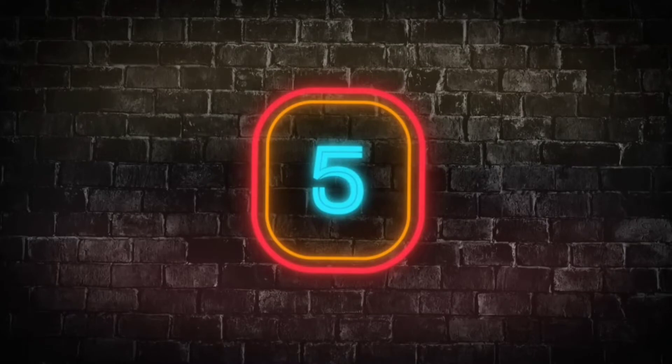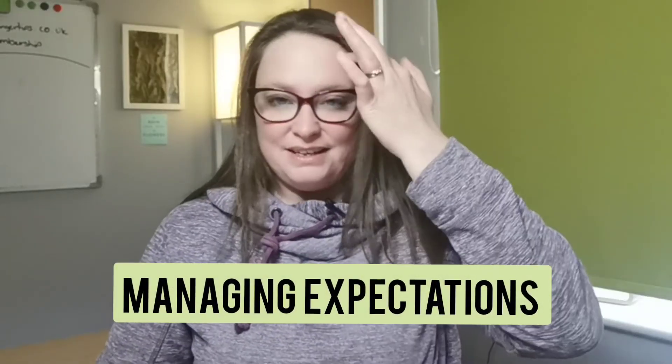Number five is managing expectations. I hate saying this because it feels like you're dampening your spirits, but it's really quite sensible to do sometimes. All gardeners are excited and enthusiastic — it's just in our nature. We're excited about new life, new growth, a flower coming out. But this can cloud our judgment just a little. We often expect results faster than is naturally possible, and we expect things to be more effective than they should be. Things aren't superhuman or superplant.